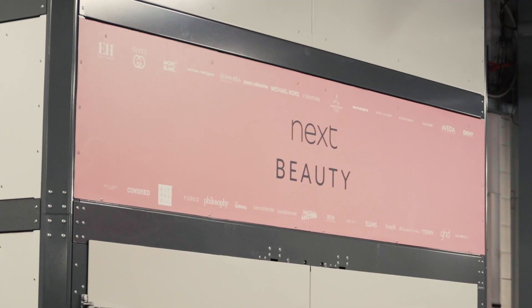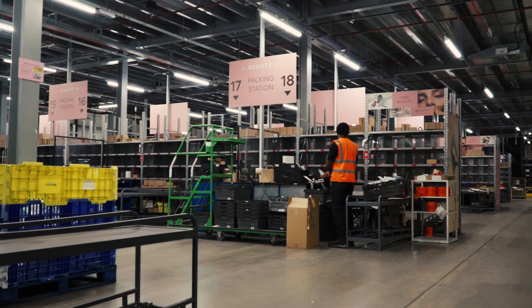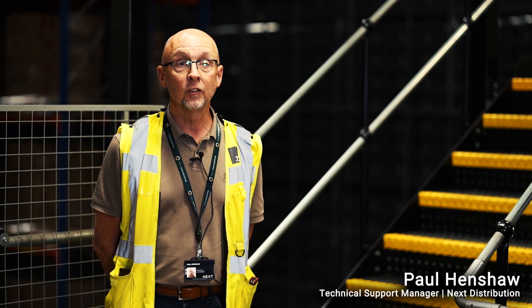We bring in stock for both our retail stores and our online customers, package those ready for delivery to the customers' doors the next day.